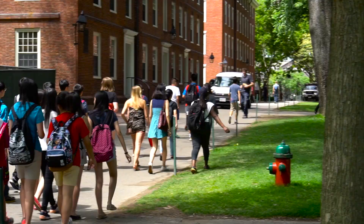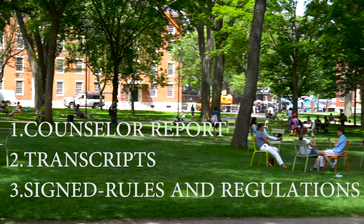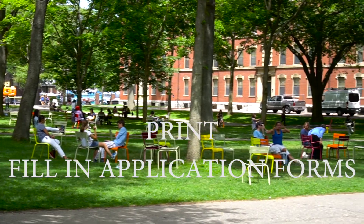The fourth thing is to go to summer.harvard.edu and complete an online application with the provided materials, including the counselor report, transcripts, and signed rules and regulations. You can download all the forms from summer.harvard.edu. Print everything and fill in all the forms you can fill. After that, go to your school counselor or teacher and they will help you complete all the remaining parts.